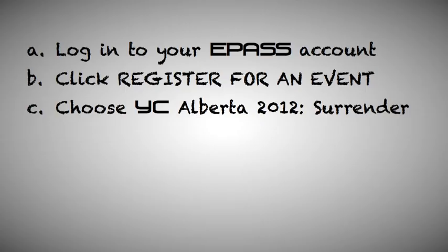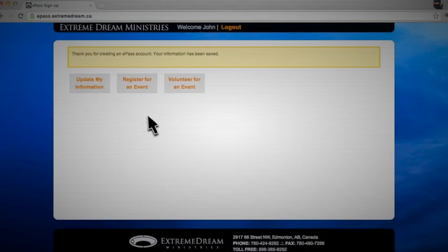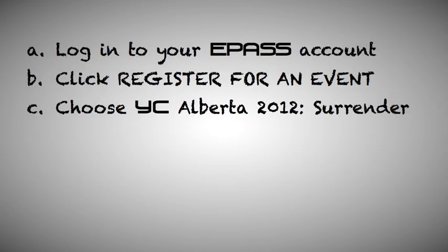Log in to your ePASS account. Click Register for an Event. Choose YC Alberta 2012 Surrender.